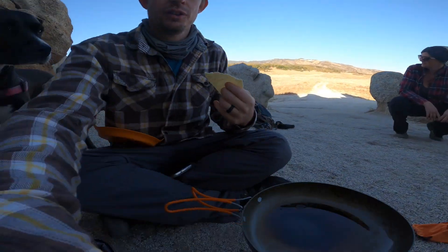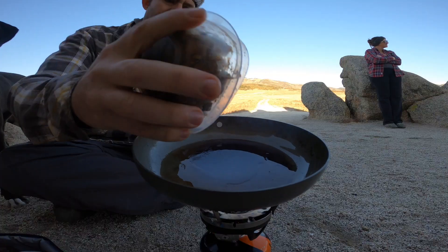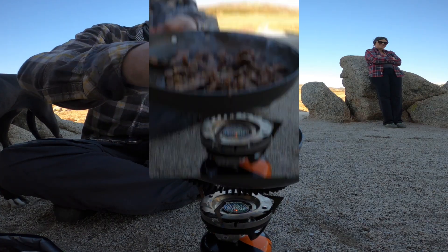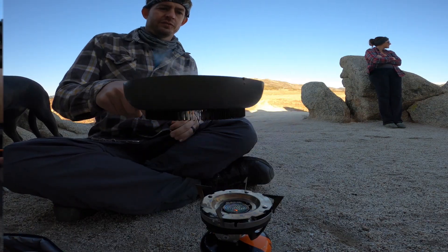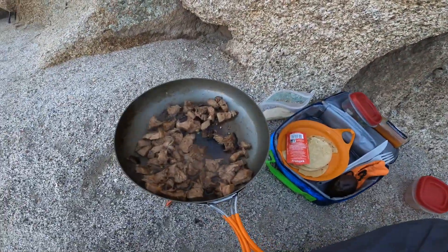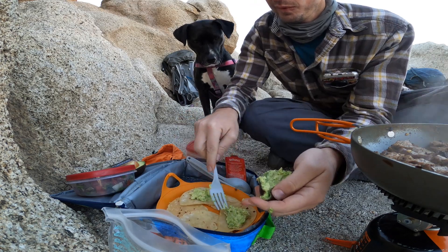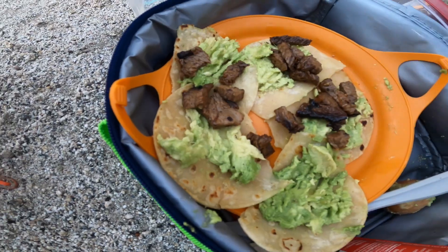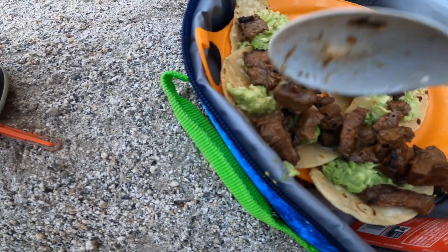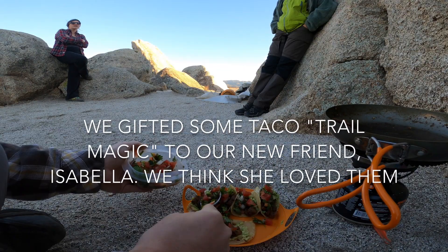The tortillas are broken but we're going to make it work. Are we good? Definitely California. There we go. There's like leftover.